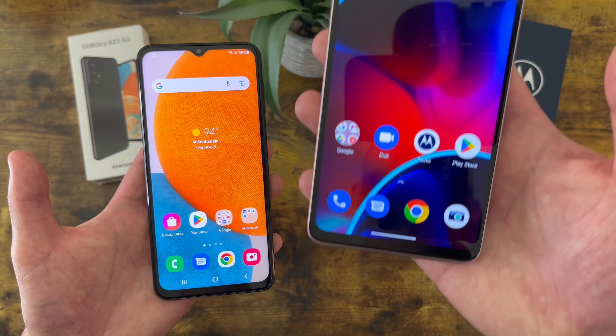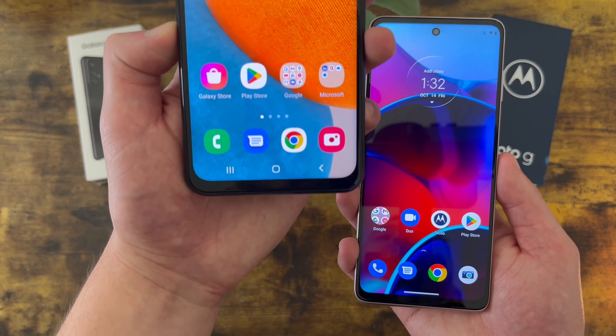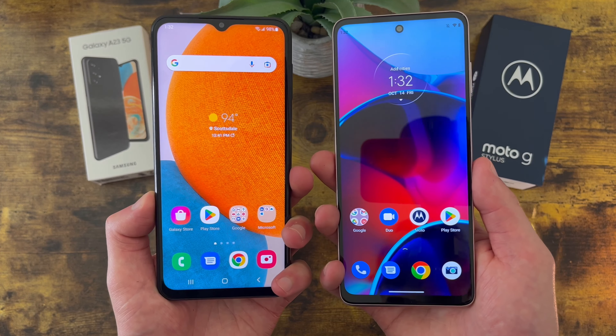Another thing to keep in mind is that with the Samsung Galaxy A23 5G we are getting NFC, whereas we're not with the Moto G Stylus. So if you like to make contactless mobile payments using tap-and-pay, the A23 5G will be a better choice.